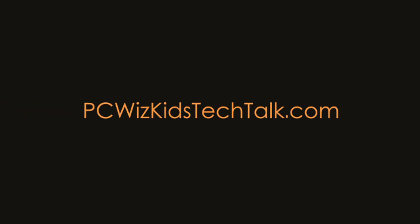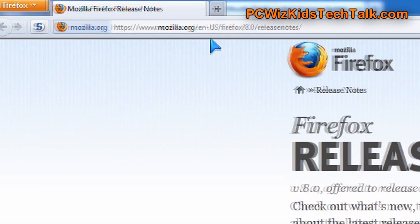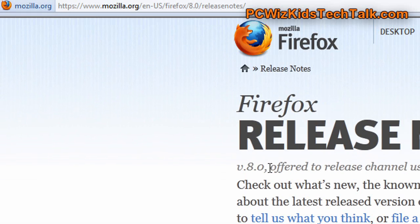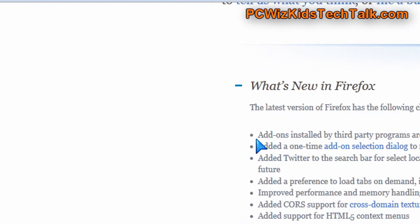Welcome to PC What's Goods Tech Talk. Today we're doing a Browser Wars video because Firefox has just turned 7 last week. Now they've released version 8 of Firefox. It's been polished a little bit — there's basically not much visually that you can see that is different from version 7 when you open up or upgrade to version 8.